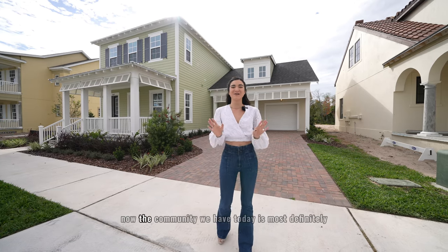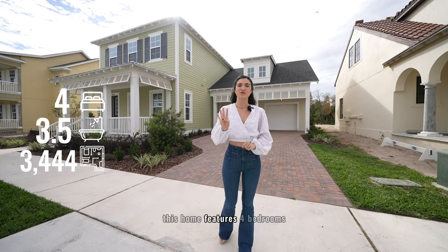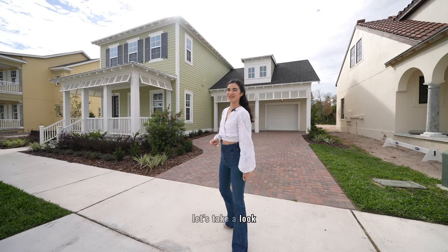The community we have today is impressive, but the property is even more so. This home features four bedrooms, three and a half bathrooms, and three thousand four hundred forty-four square feet. Without further ado, let's take a look.